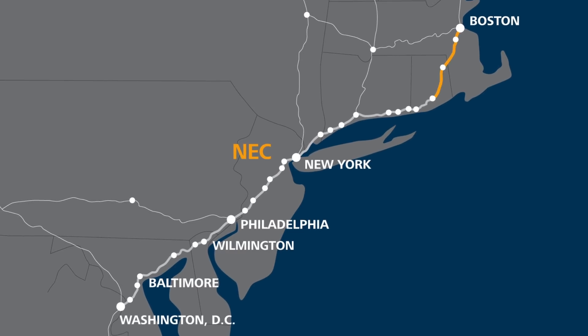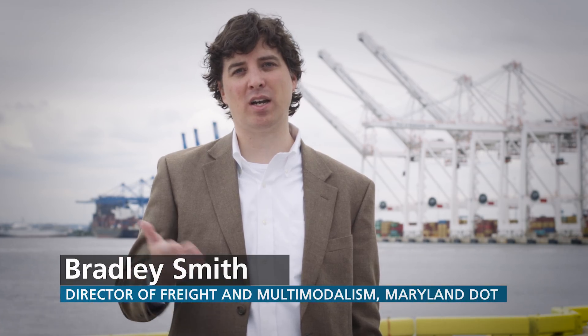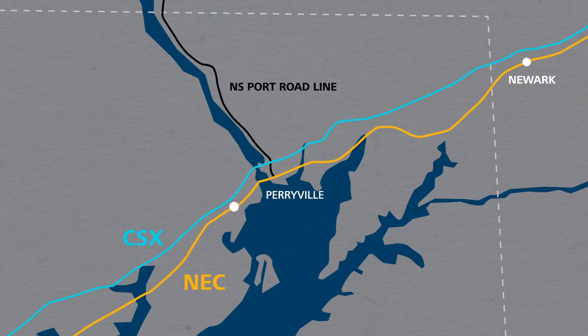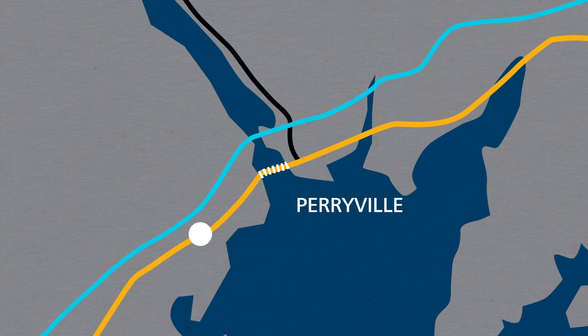A lot of people don't realize that in addition to the passenger trains that use the Northeast Corridor, such as Amtrak and the commuter trains, there are a number of freight railroads that also access and rely on the Northeast Corridor for their operations. Amtrak's Northeast Corridor is a vital link for Norfolk Southern as it serves its customers in Maryland and Delaware. Norfolk Southern connects to Amtrak's Northeast Corridor at Perryville, Maryland via what we call our port road, and from there runs south over the Susquehanna River Bridge.